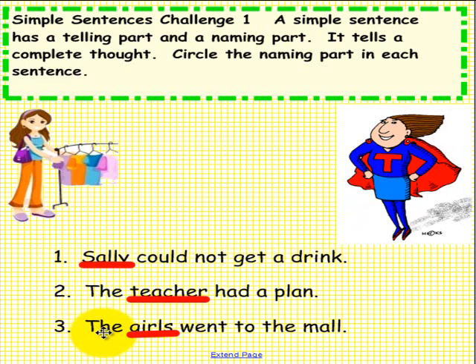Number 3: Girls. The girls went to the mall. If your answers match ours, that is fantastic! Please have another student come up to the Smart Board, and while they are coming up, pick up an eraser and erase your answers. Thank you.